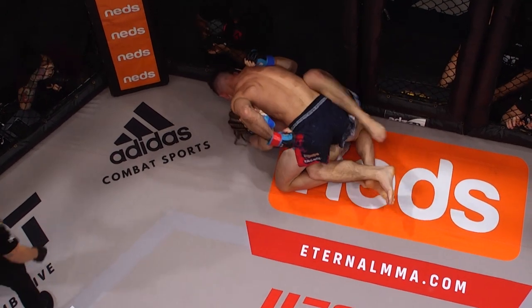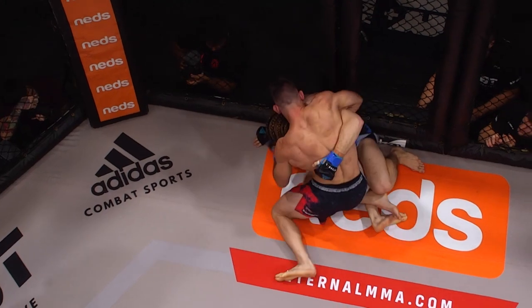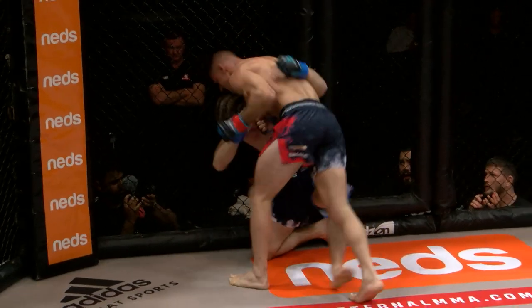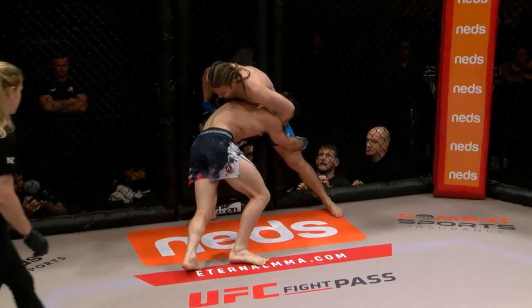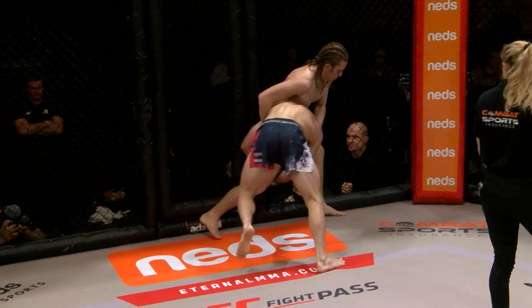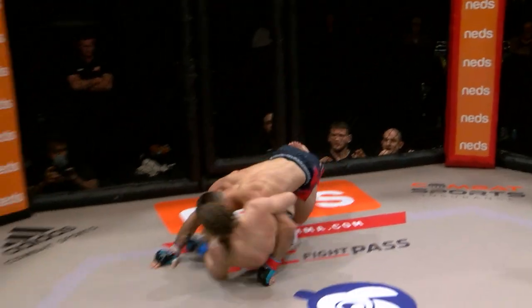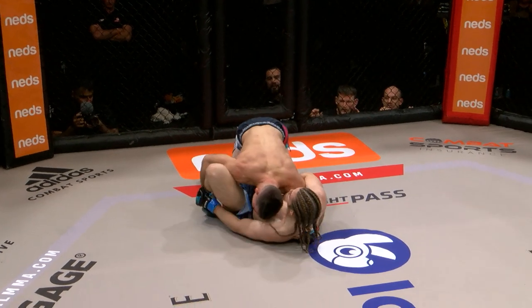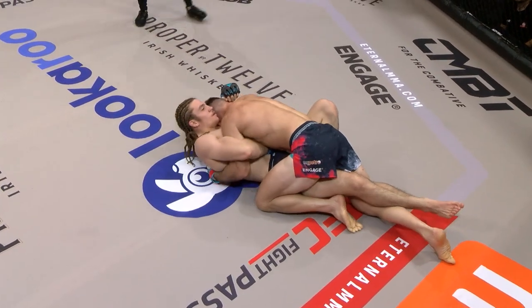That's two from two blast double-leg takedowns. He's in a great position. Keane's back to his feet throwing knees. Every time they get in the clinch, Keane's throwing those knees nice and clean. Look how calm Keane looks — he goes down again, three from three. You'd have to think in the eyes of the judges, this is great work from Bo Berg.